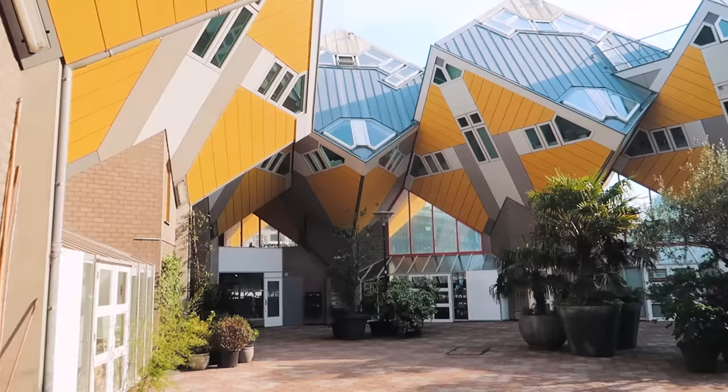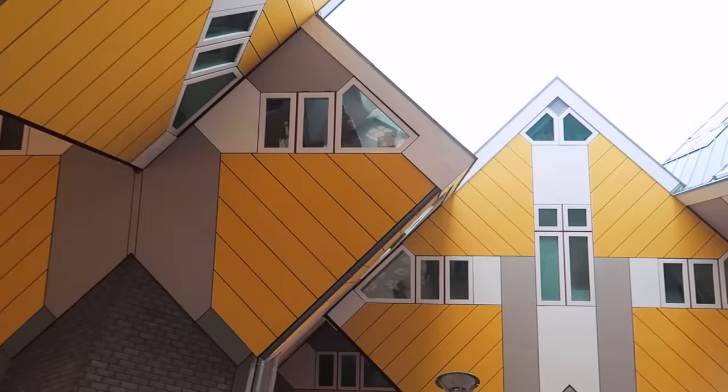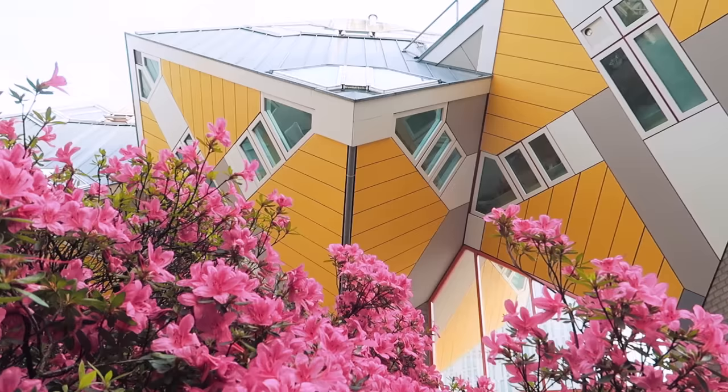If I was to sum up Rotterdam in one word it would be architecture. My favourite example in the city are these cube houses, designed by Dutch architect Pete Blom. These were his answer to building housing over a pedestrian bridge in the 1970s. The cube houses were designed to look like an abstract forest, and they're tilted in such a way that they give perfect visibility over the surrounding area. But there is one design flaw — only one third of the interior space is actually liveable.